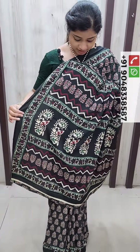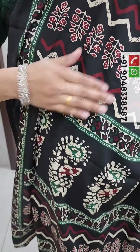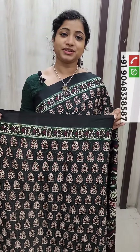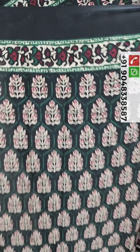We have a zigzag design — a beautiful design in the dress. We have a maroon, cream, and bottle green color. This is the blouse piece. We have the same print in the dress.